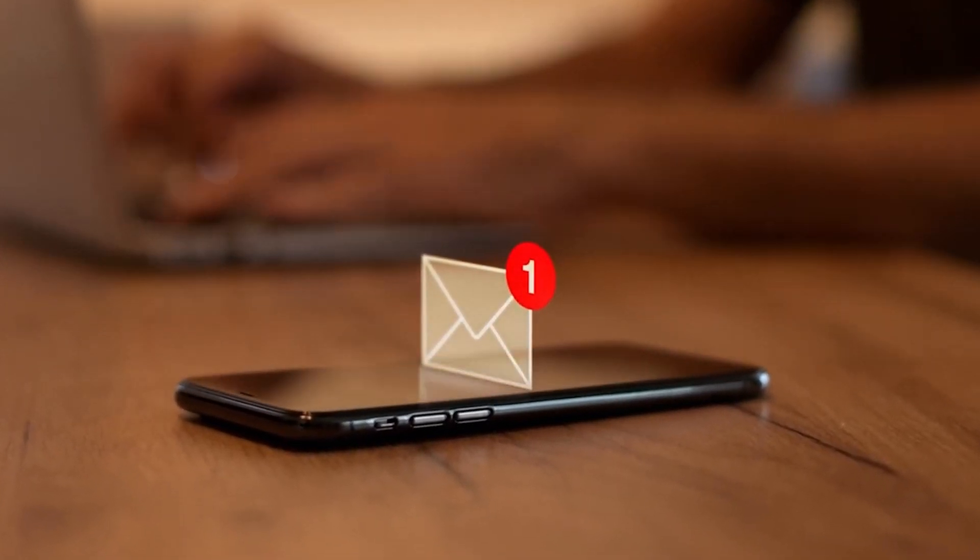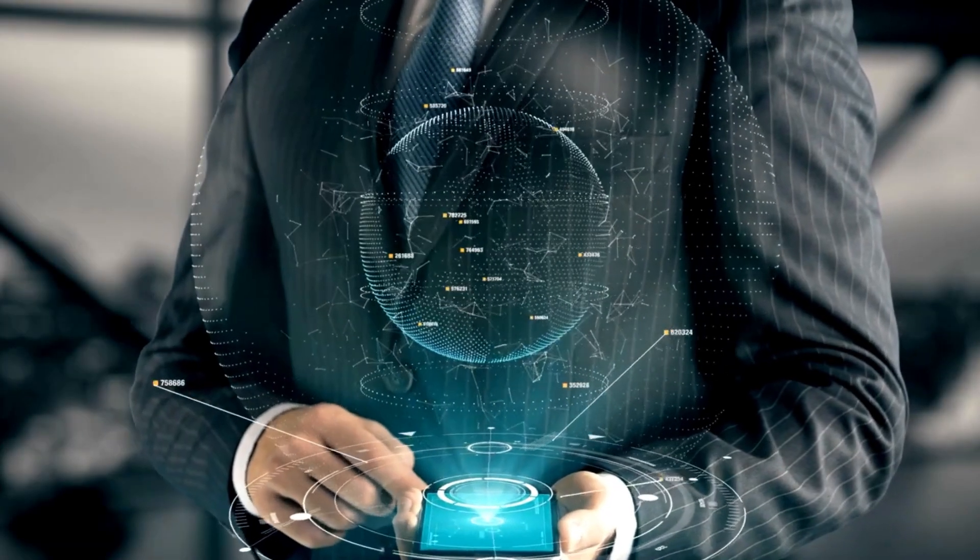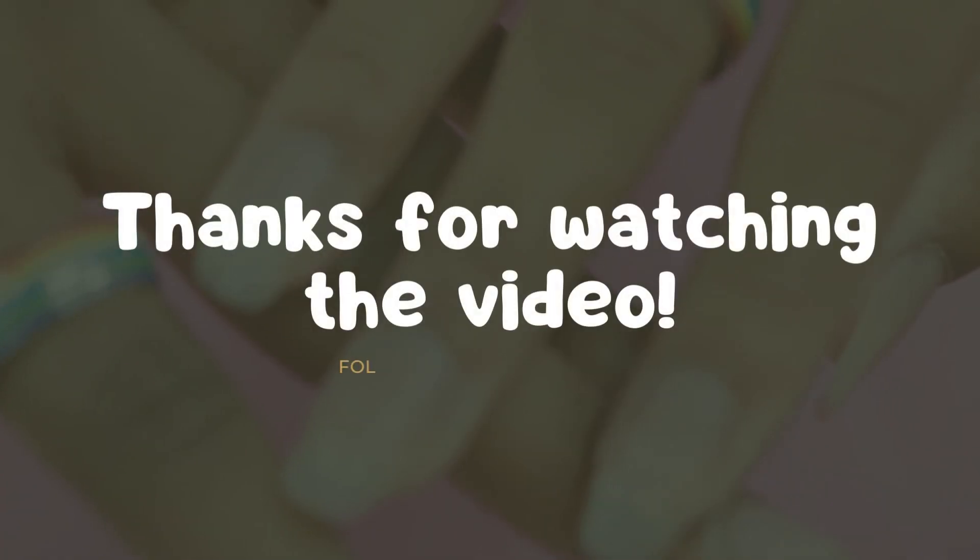So what are your thoughts on these S24 details? Share your opinions in the comments section and don't forget to subscribe for more updates. We'll see you in the next one.